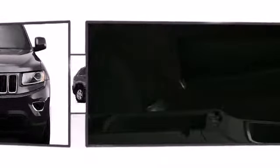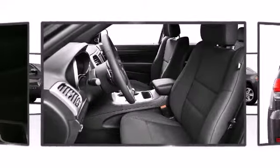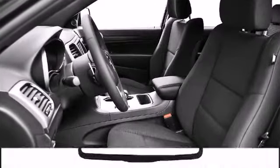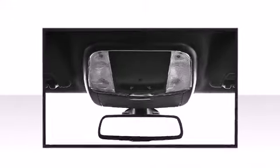The well-appointed cabin prioritizes storage and convenience. Jeep prioritized comfort and style by including front and rear reading lights, speed-sensitive wipers, and cruise control.